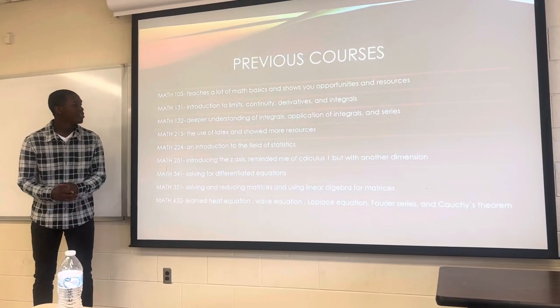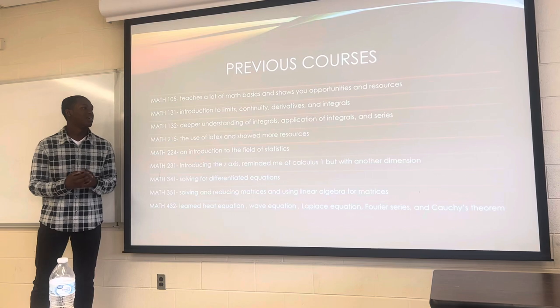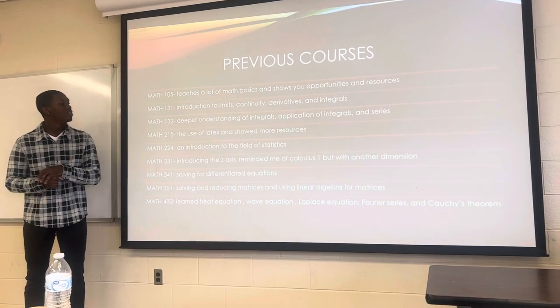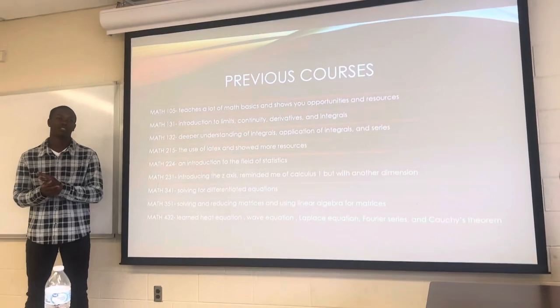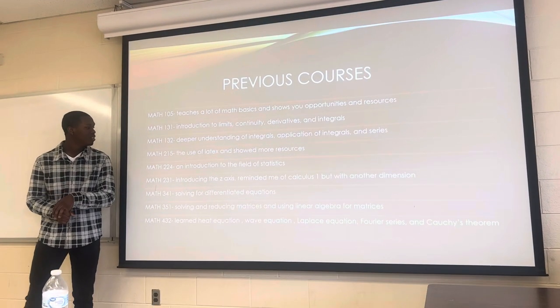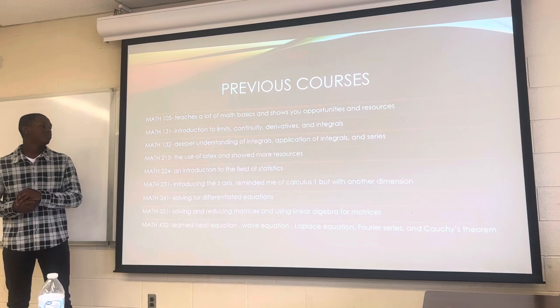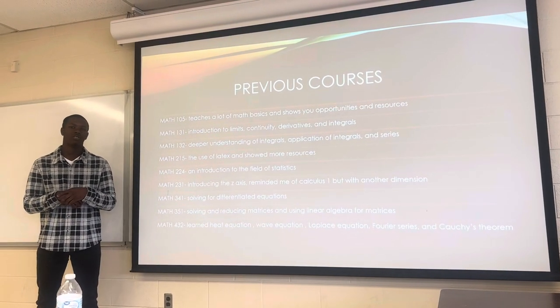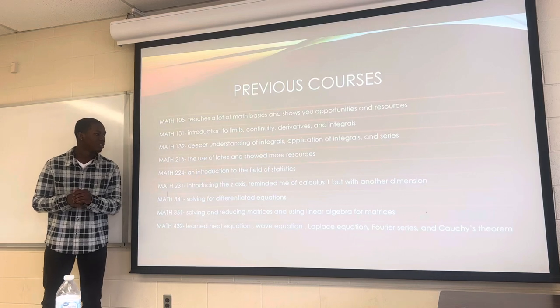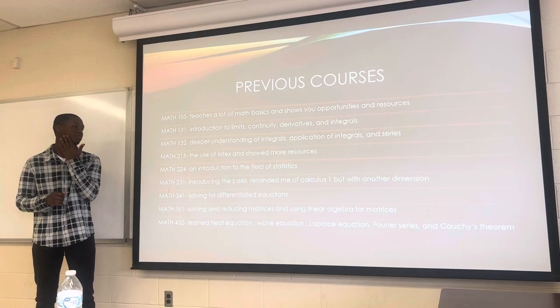Then there's math 131, which taught about limits, continuity, and derivatives. Math 132 gave a deeper understanding of integrals, the application methods, and sequences and series. Math 215 covered the use of LaTeX, which was pretty cool — seeing how you can write papers and do math equations using coding. It showed a lot more resources, similar to math 105.